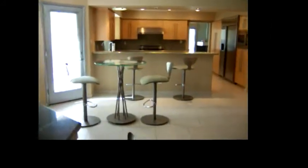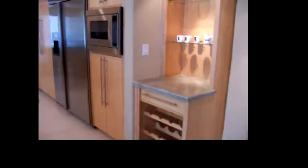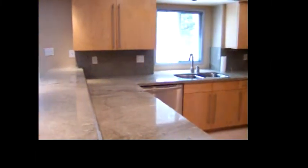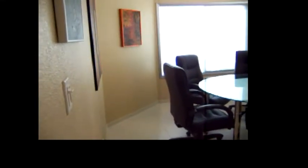Coming out of the laundry room, straight ahead is the kitchen with a breakfast bar and some built-in wine racks. All of the appliances are stainless steel Viking. Coming through the kitchen, there's a dining room where six chairs fit nicely, and these do convey with the property.